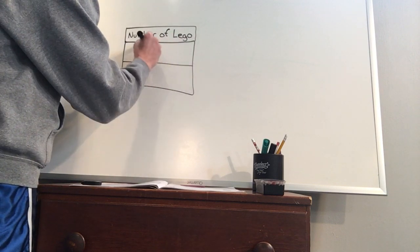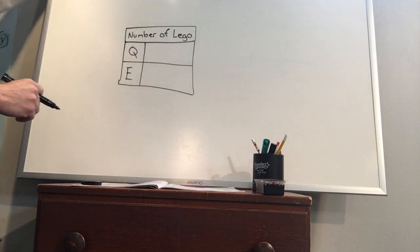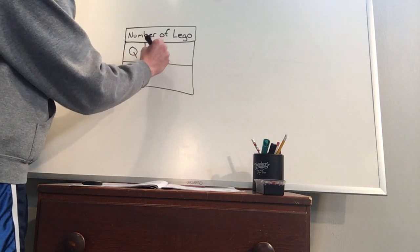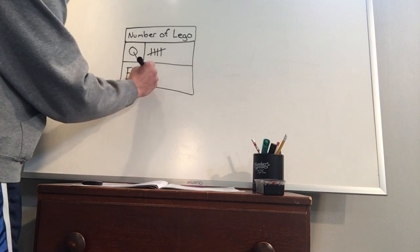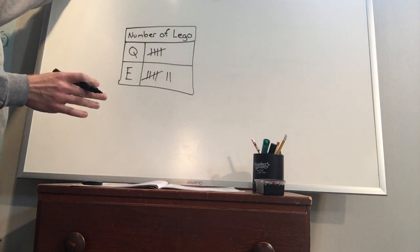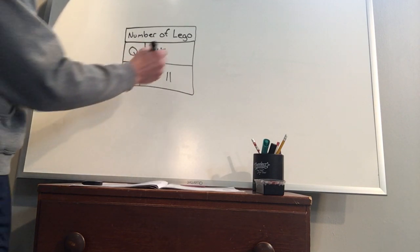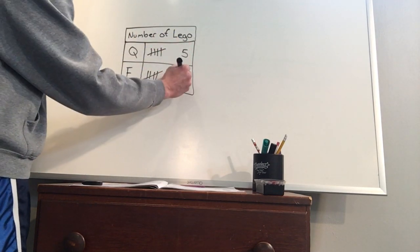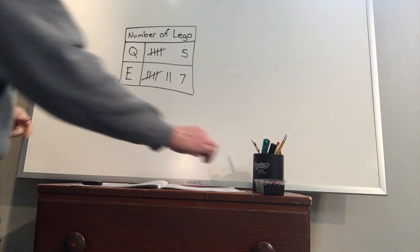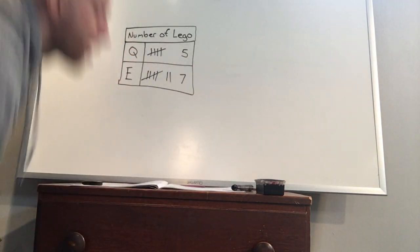We'll have two people — Q for Quinn and E for Eli. We're going to do a tally chart. Quinn has five Legos and Eli has seven. Looking at this data, we have two people, we're tracking with tallies, Quinn has a total of five Lego sets, and Eli has seven. We're going to transfer this over to a picture graph. With a picture graph, we need a key, so let's draw a Lego block.